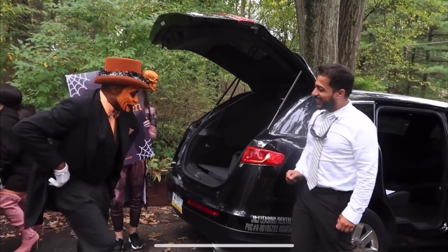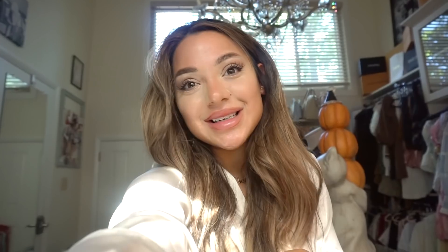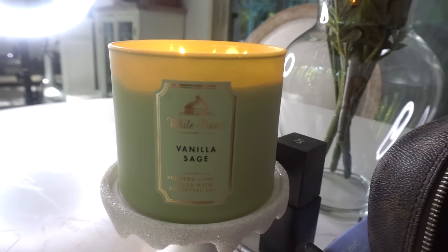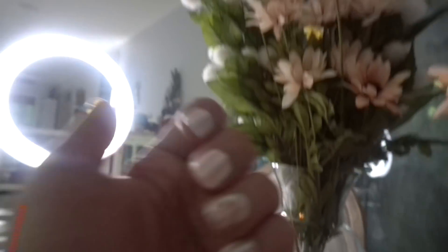So I hired my friend Nate again, but instead of being a mime, he's dressing up as a clown since this is a circus theme. We are going to stop at guests' homes with Nate the clown and personally invite them with a poster for this year. I'm also burning this vanilla sage candle from Bath & Body Works — I think it's my favorite candle smell I've ever purchased. Definitely go check that out next time you're at Bath & Body Works.